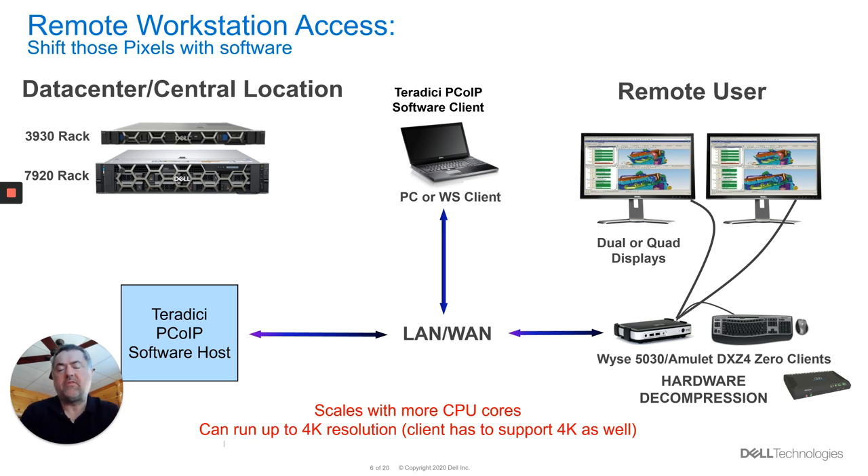A software solution is going to give you that 4K resolution. If you've got a client that supports 4K and has AVX2 extensions inside of the CPU — that's one of the caveats — it can then decode that 4K stream and connect to a 4K monitor to give you that near workstation experience working on a 4K workload at home.